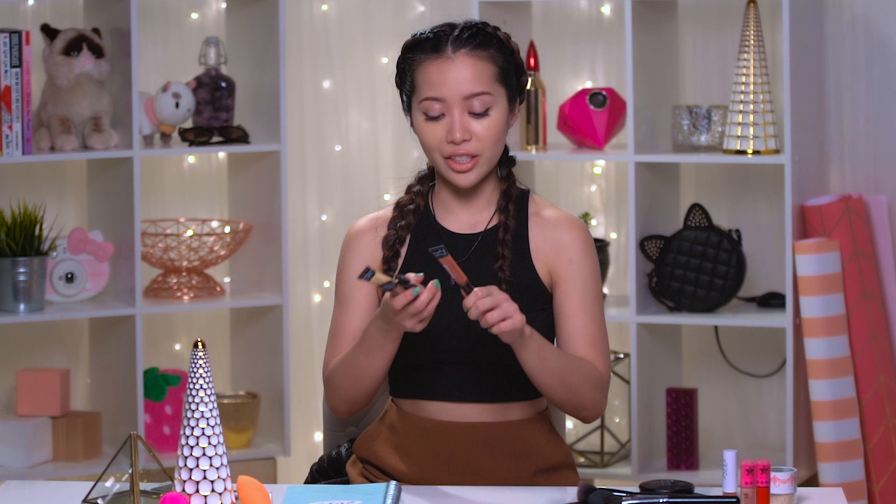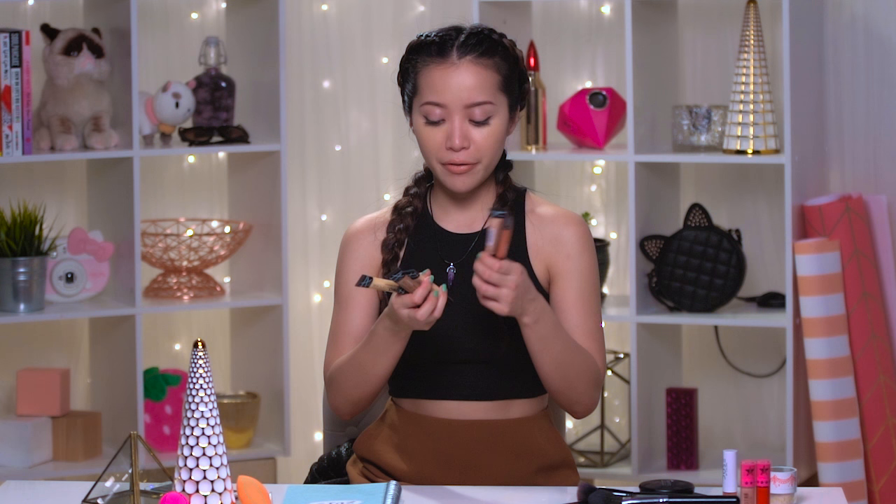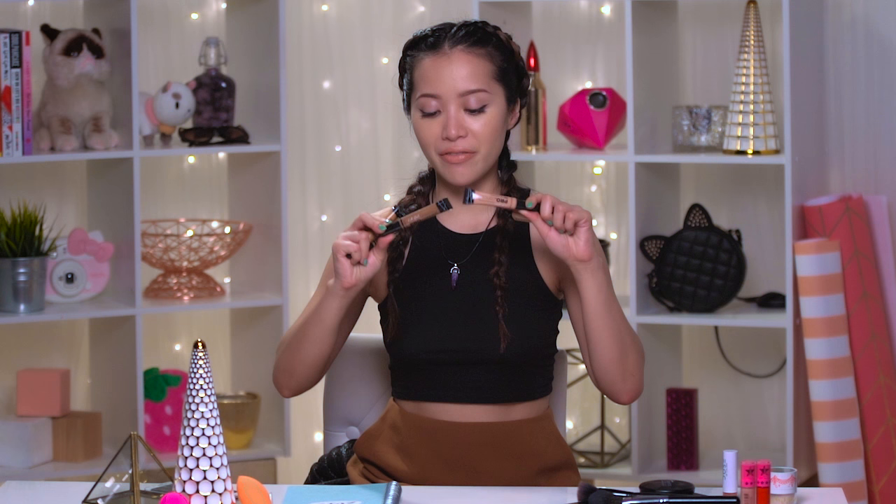Just because you're on a drugstore budget does not mean you can't find a really good concealer. LA Girl makes probably one of the best pro concealers on the market. They come in a wide variety of colors — from flesh tones to more corrective shades like purple and green, different color bases that can help enhance undertones. You can also get creative and use it as contour. It's roughly $3 to $5. Good concealer at a great price point.